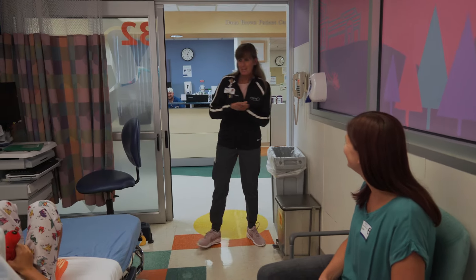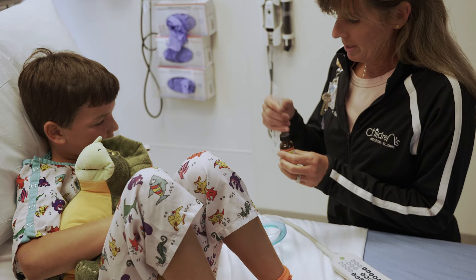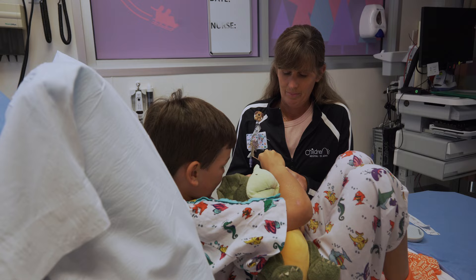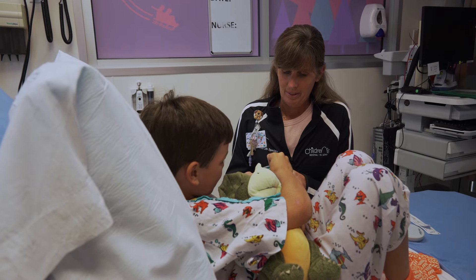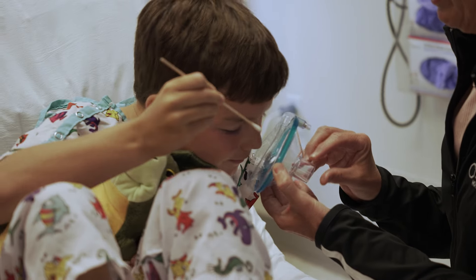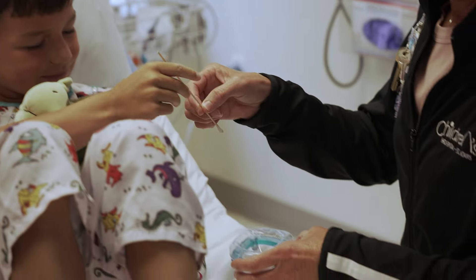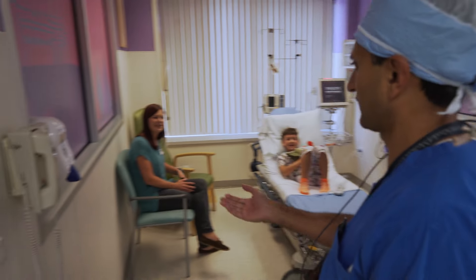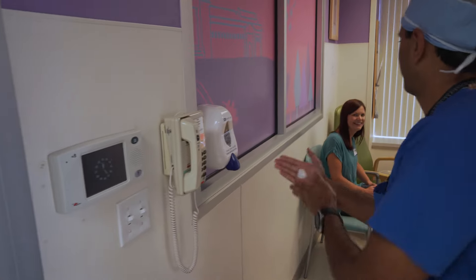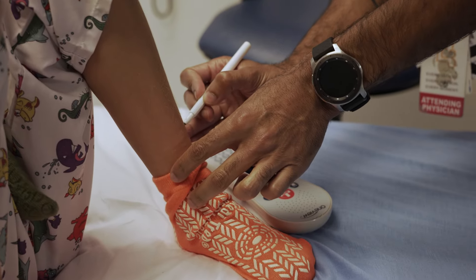Next a child life specialist came into my room. She helped explain exactly what my day would be like and tried to help me feel less nervous about my surgery. She also let me paint my anesthesia mask with a yummy smell — I chose birthday cake. The next person that came into my room was the doctor that would be doing my surgery. He's a Washington University physician. He explained things to my mom and me and made a little mark on my foot.